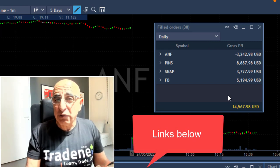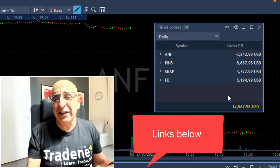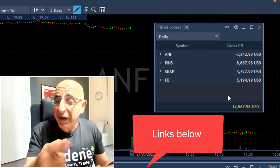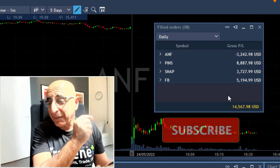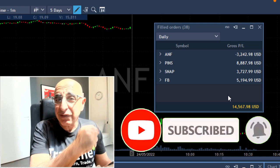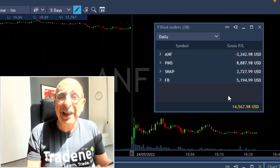There are links below this video to a demo of Cobra — the same platform I'm trading. There are also links to free access to my trading room where I call all of these trades live. Thank you very much for watching. There's a subscribe button here and a notification bell if you want to be notified of future uploads. I'll see you in my next video.